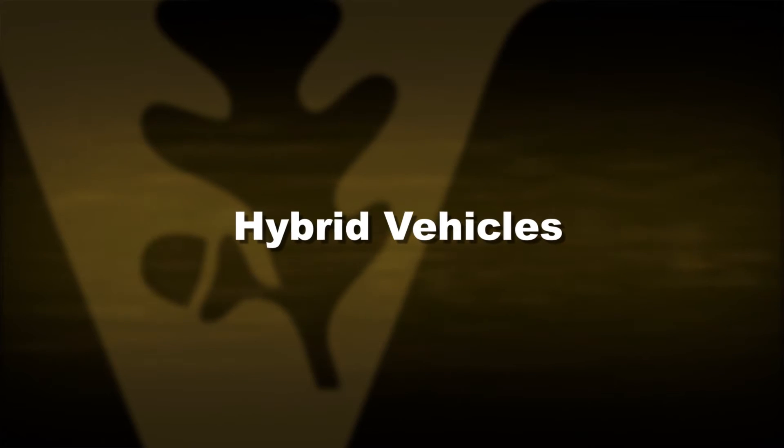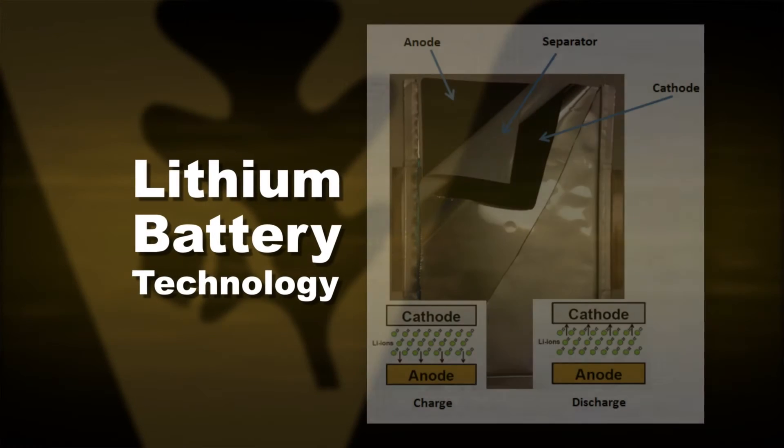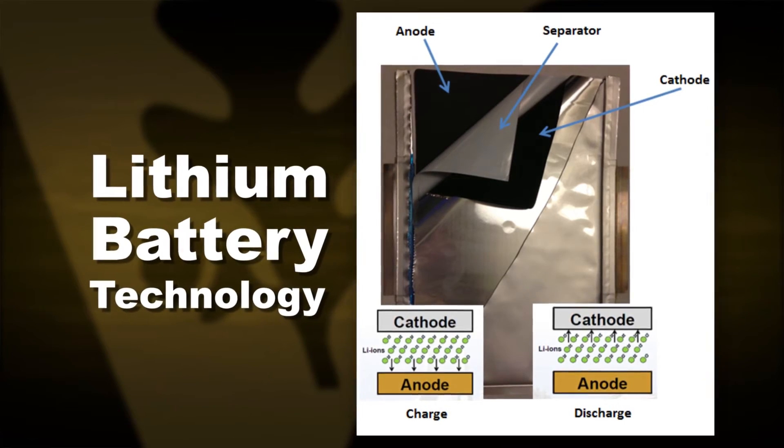The same thing is true in hybrid vehicle systems. Hybrid cars that you drive all use lithium battery technology. Lithium batteries need to charge and discharge as vehicles are driven in the city and on the highway systems across the country. That charging and discharging is really complicated, and the batteries don't do a terribly good job of deciding when they should charge and when they should discharge.